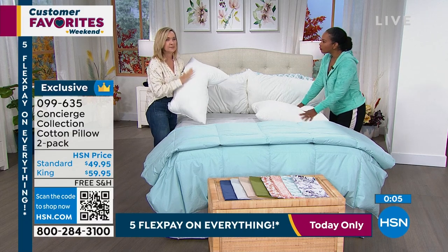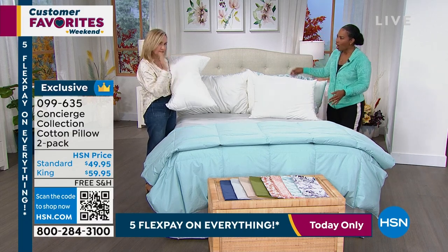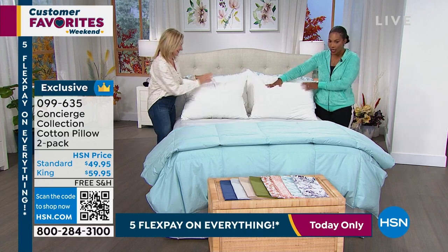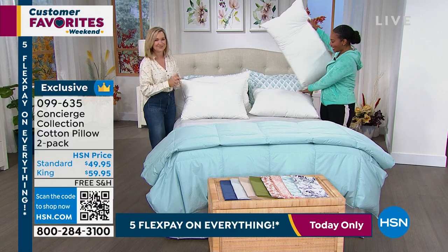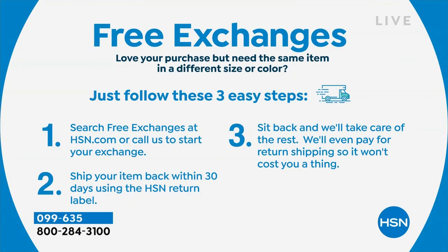They do feel good. This is the highest grade fill we've done in a long time. You can tell the difference. Get it home and try these out — standard size or the king size. Item number 099-635 to get your pillows home. Today only, everything's on five Flex Pay, which makes it even more affordable, especially if you're picking up a few different things.